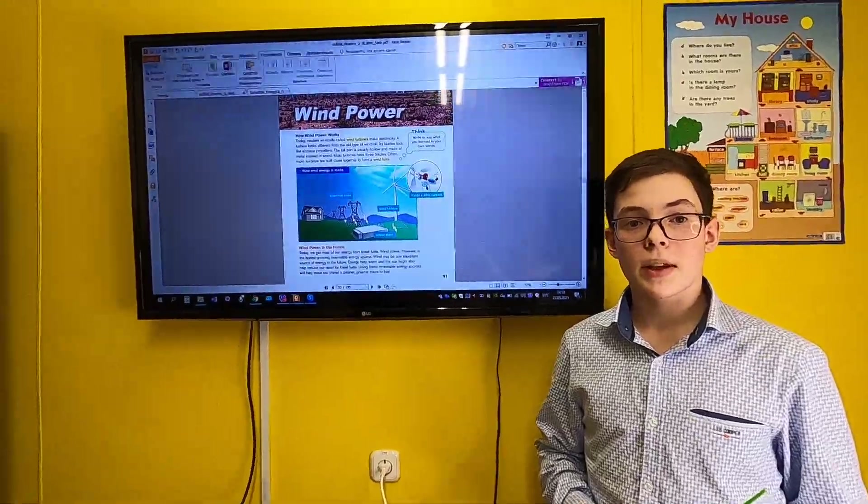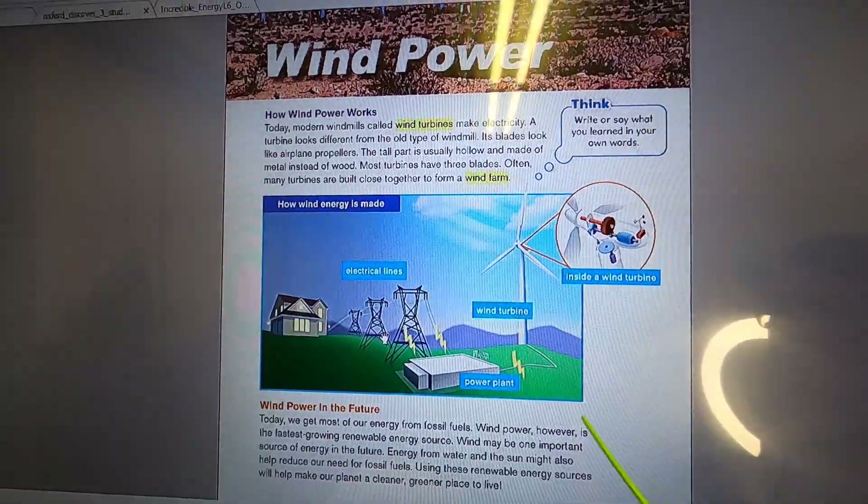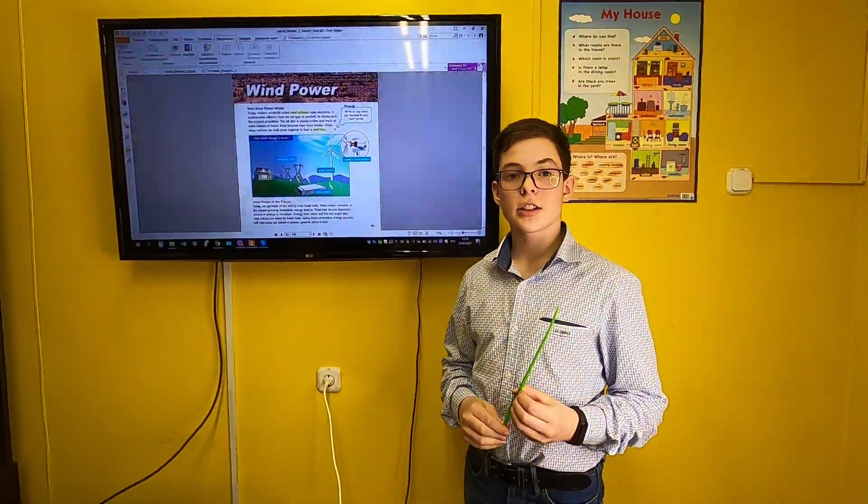When the wind turns the blades, the blades start to work a generator that makes electricity. Electricity is collected in the power plants.